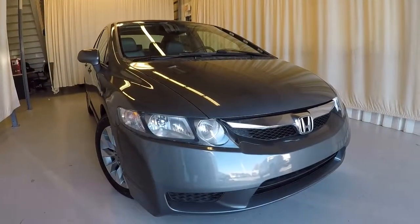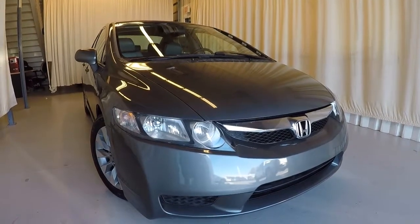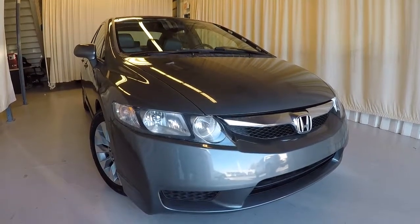It's a 2010 Civic — you're really getting a good, dependable car. It's got fresh paint on the outside and only 95,000 miles.